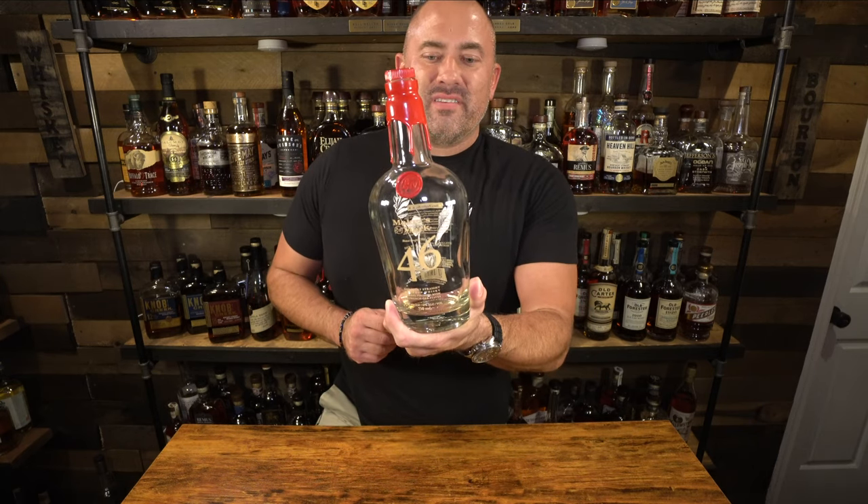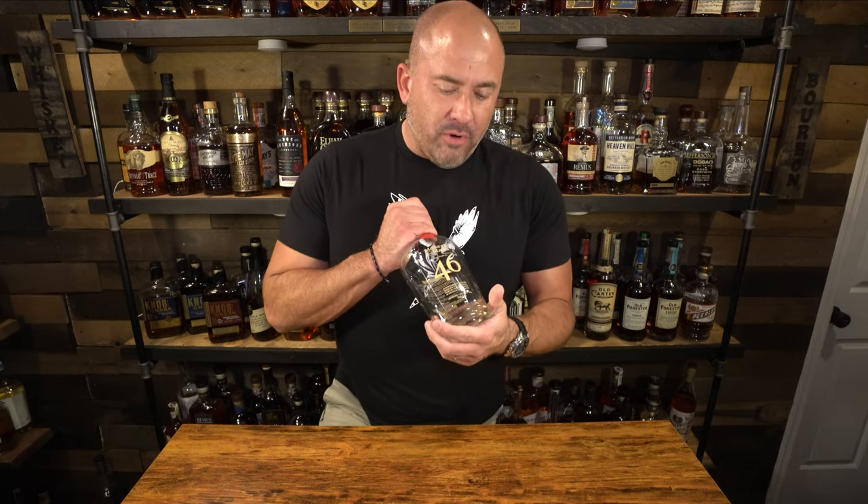The next bottle killed off since our last store haul is Maker's Mark 46. I've always liked Maker's Mark 46 — I actually like it better than regular Maker's Mark — however I've kind of fallen in love with Maker's 101, which I think is better and superior to Maker's 46.